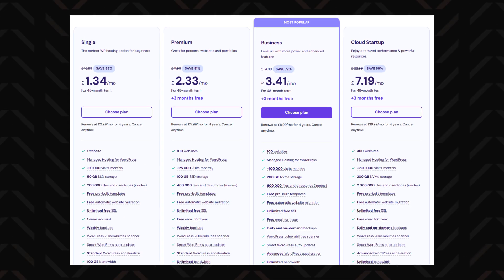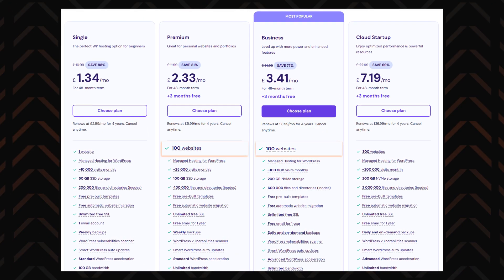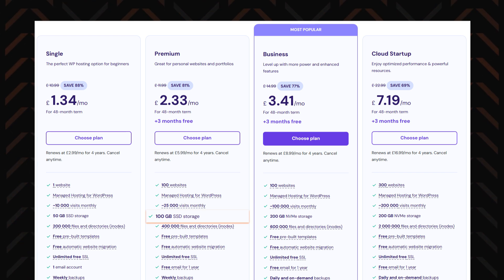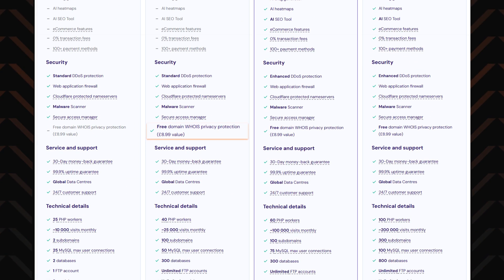If you're watching your wallet, Hostinger is the clear winner. Not only does it start with a much more affordable price, but unlike Wix — where one subscription gets you one site — Hostinger lets you create up to 100 websites on a single plan. We're talking 100 gigabytes of SSD storage even with their most affordable plan, free domain names, automatic weekly backups, and domain protection so your personal info stays hidden from spammers.